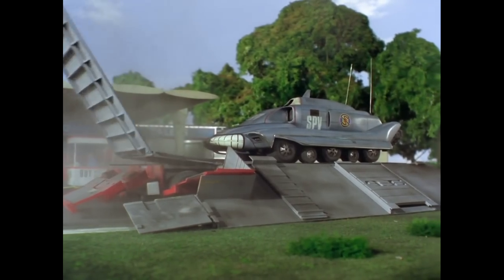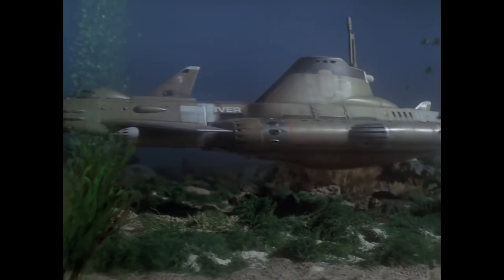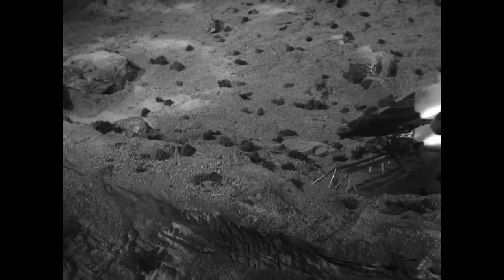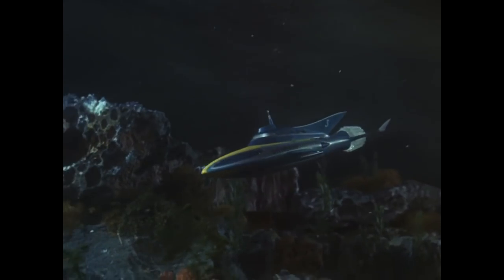No Gerry Anderson series would be complete without its star vehicles and spectacular model effect sequences. However, all of these classic vehicles can trace their lineage back to 1958 and this.